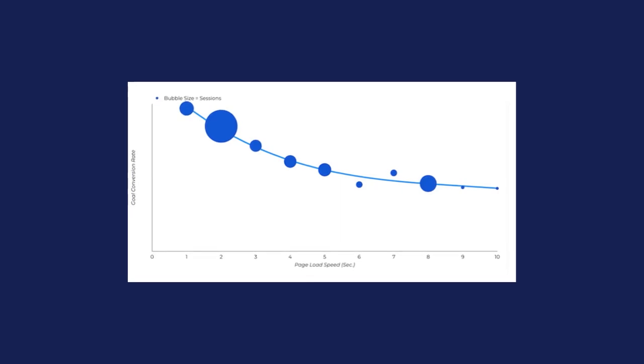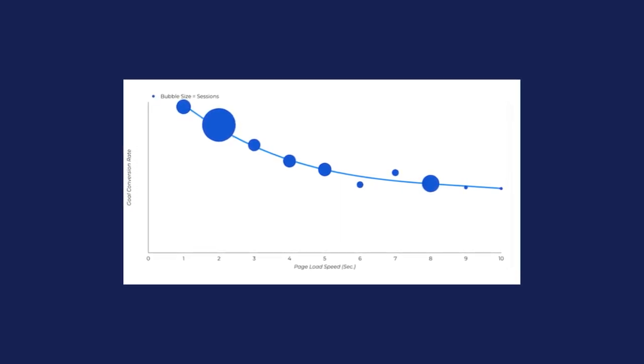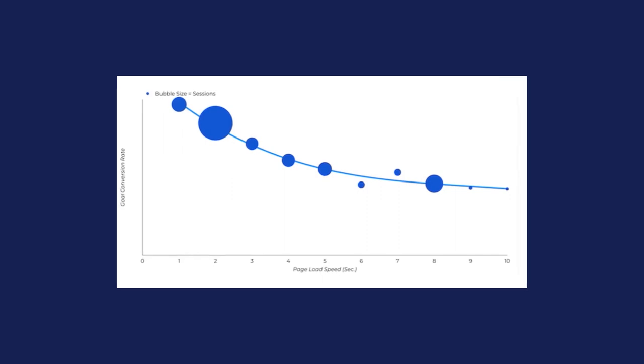Another research conducted by Portent says that the highest ecommerce conversion rates occur on pages with load times between 0 and 2 seconds. Now, it's important that you note that WooCommerce does not cache content out of the box. You will need to install a WordPress caching plugin that will help do the job for you.